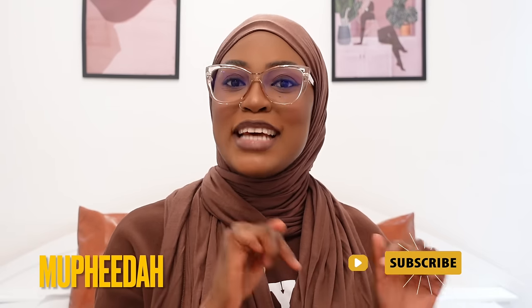Hey guys, welcome back to my channel — welcome if you're new here, my name is Mufida. I'd love it if you click down below to subscribe. Today we are using a different setting; if you've been watching my vlogs you know this setting and how we came about it.